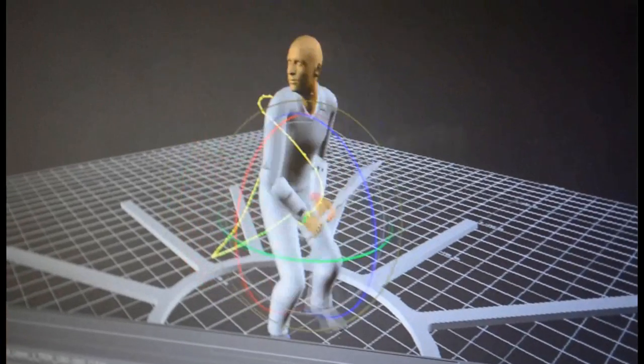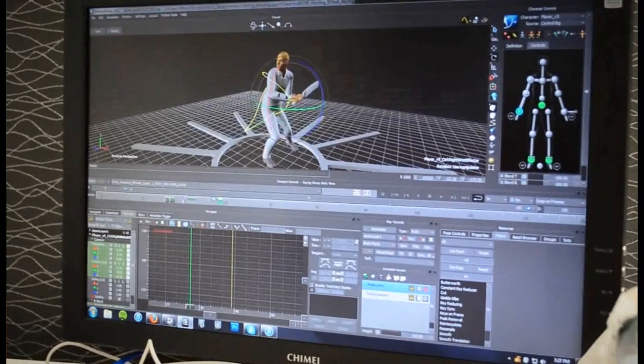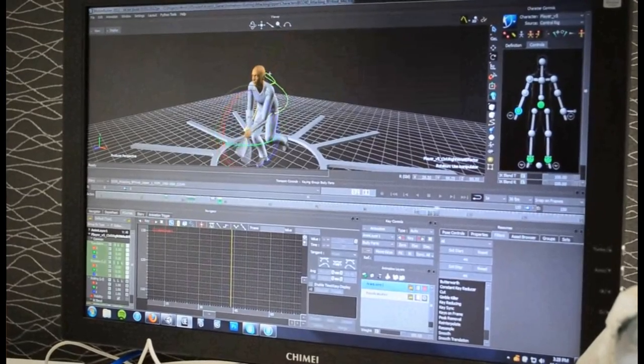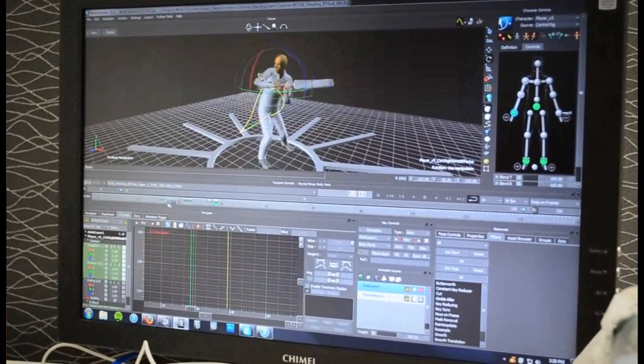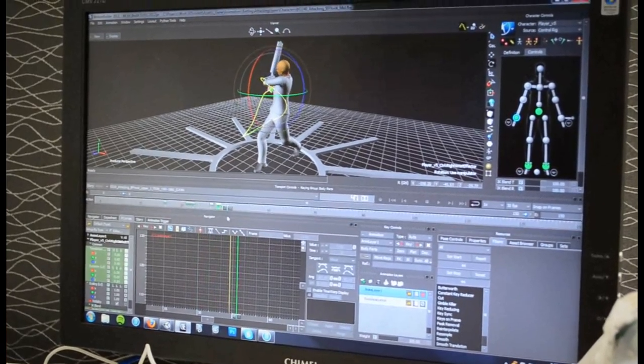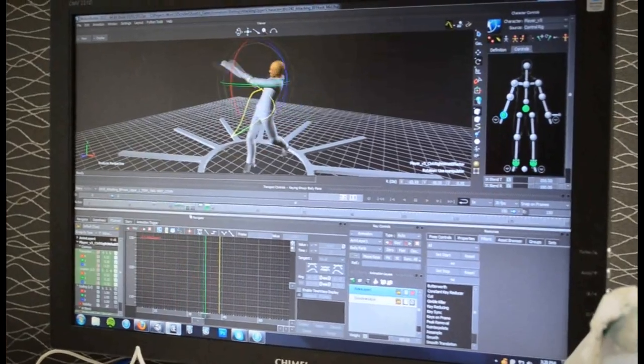We bring back the animations and re-key them — adjust the start point and standardize the number of frames until what we call the impact point. That way we can clearly know that this shot takes X frames to reach the impact point, and therefore the ideal timing is X seconds before the ball reaches the batsman.